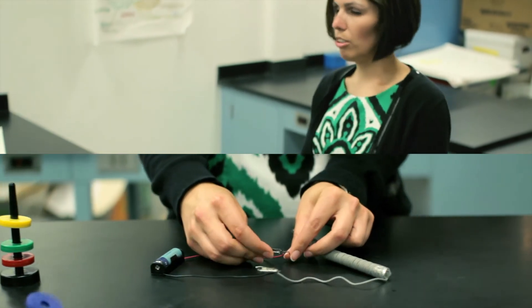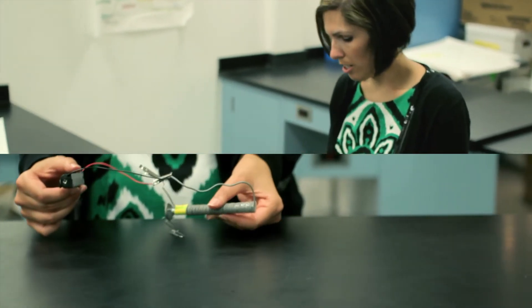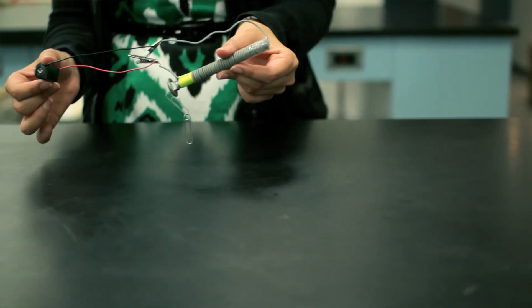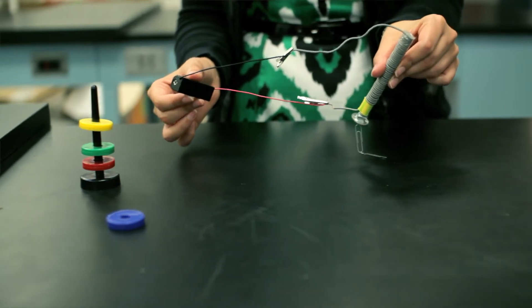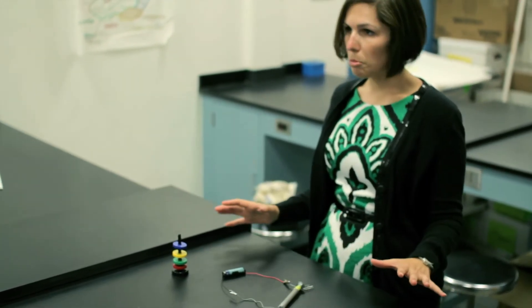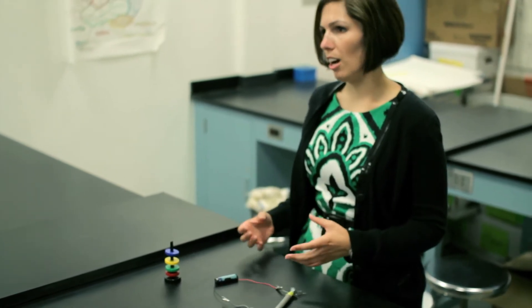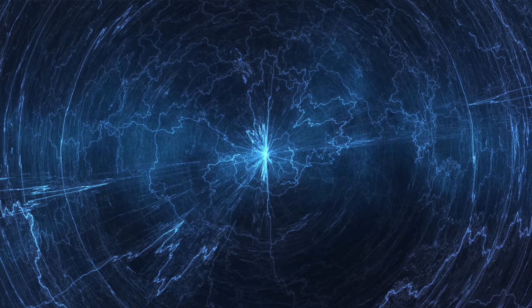Then they'll actually put these two things together. They'll put magnets and circuits together, and they're going to make a simple electromagnet. After they get the hang of making a simple electromagnet, they'll be given a choice of various materials where they'll be able to pick and choose what they think will make the strongest electromagnet possible.